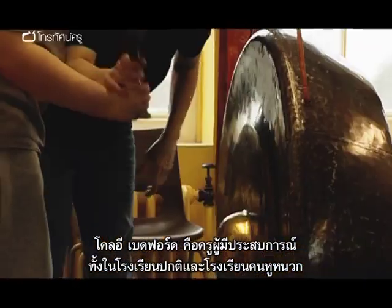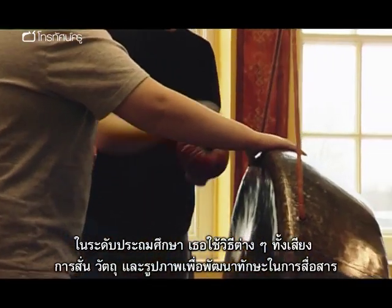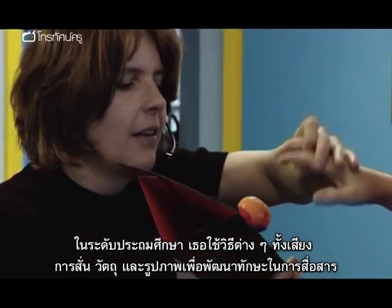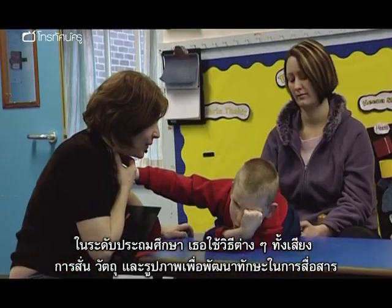Chloe Bedford is an experienced teacher of both mainstream and deaf students. In her primary class she uses a range of strategies including sound and vibration, objects of reference, and picture exchange to develop pupils' communication skills.